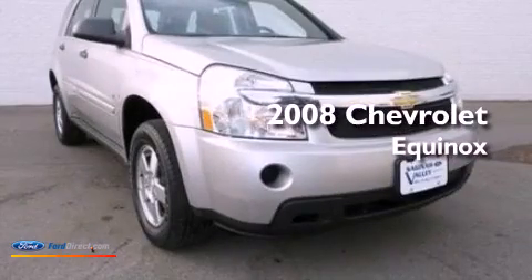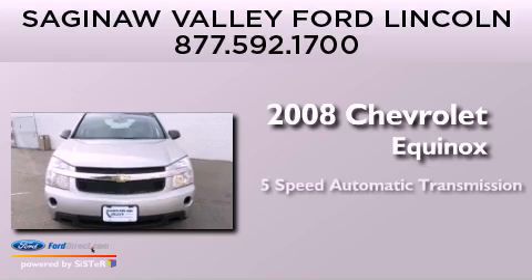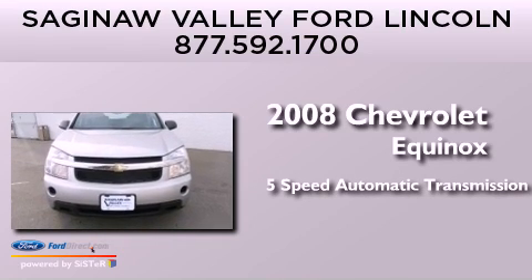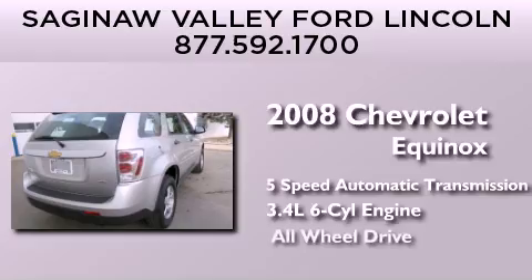This is a 2008 Chevrolet Equinox. This crossover has a 5-speed automatic transmission, a 3.4-liter V6, and all-wheel drive.